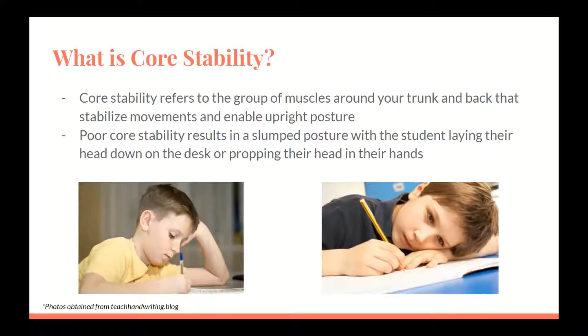The student is unable to sit still for long periods of time because their muscles cannot remain engaged. Looking up and down at the board to copy a sentence can be tiring and difficult. They may have difficulty stabilizing their paper with their non-dominant hand, and may struggle holding a pencil or completing a task requiring in-hand manipulation, as the body is more concerned with remaining upright.